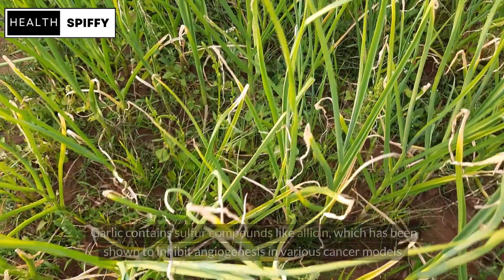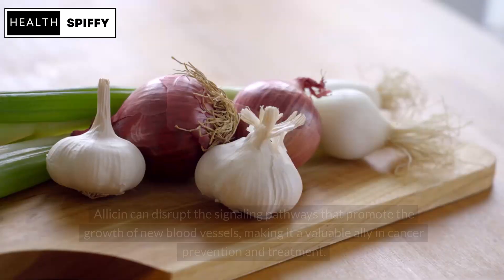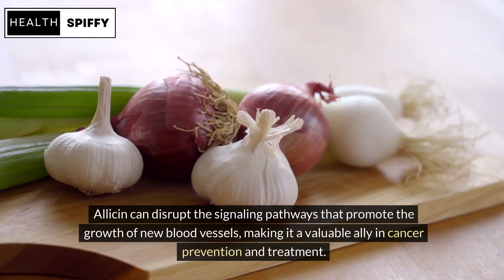Garlic contains sulfur compounds like allicin, which has been shown to inhibit angiogenesis in various cancer models. Allicin can disrupt the signaling pathways that promote the growth of new blood vessels, making it a valuable ally in cancer prevention and treatment.